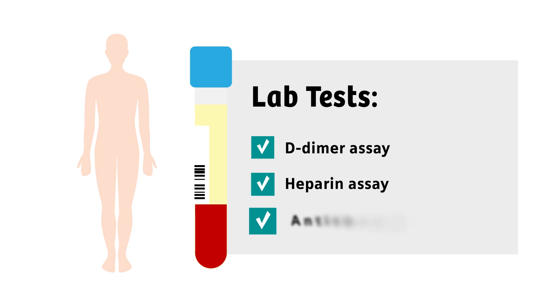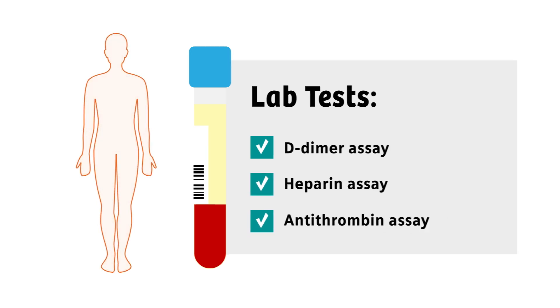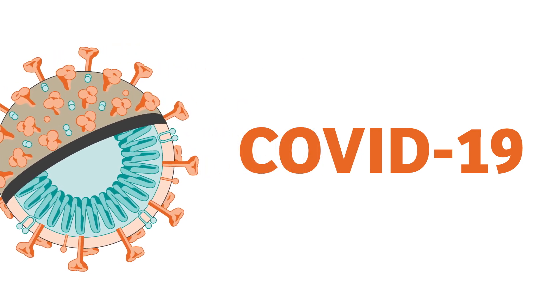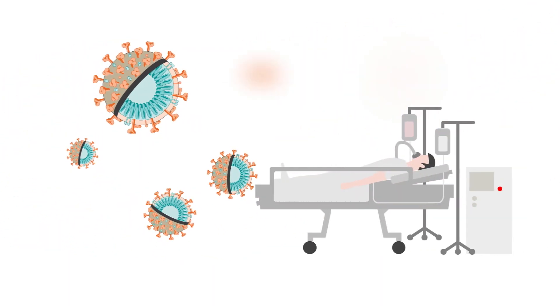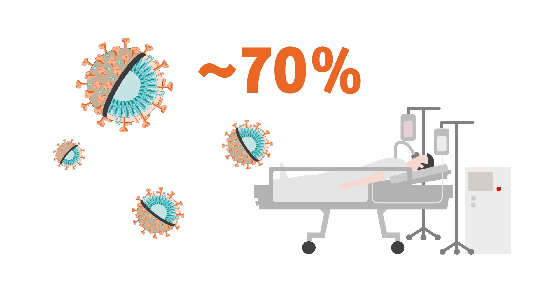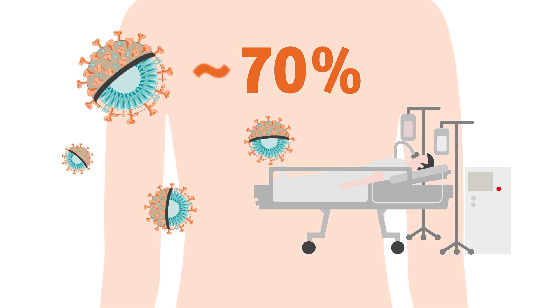Different lab tests can detect increased clot formation and monitor the effectiveness of treatment. COVID-19 patients were found to be at a higher risk for thrombosis. In one study, as many as 70% of severely ill COVID-19 patients developed thrombosis.